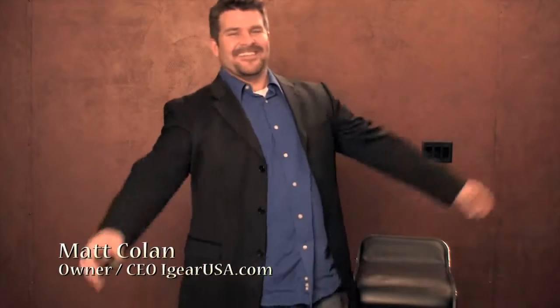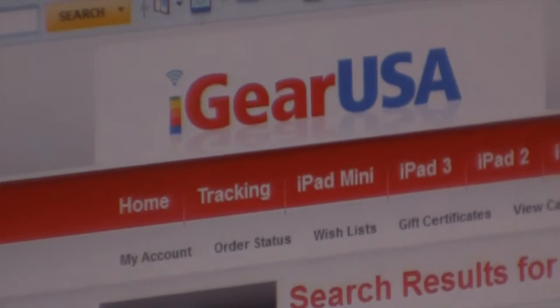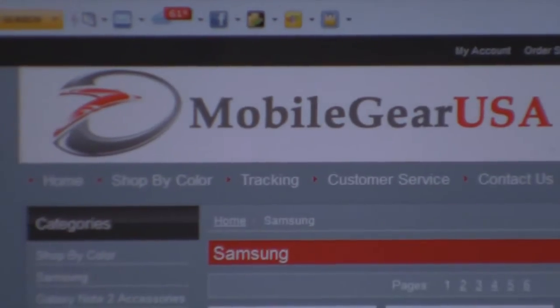I'm Matt Cullen. I've been involved in technology all my professional career and the mobile accessory business for just over a year. I am the owner and CEO of iGearUSA.com, an online retailer for Apple accessories. I have also recently expanded into Android accessories with MobileGearUSA.com.